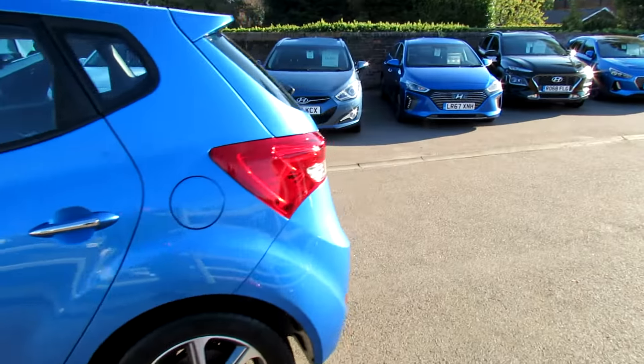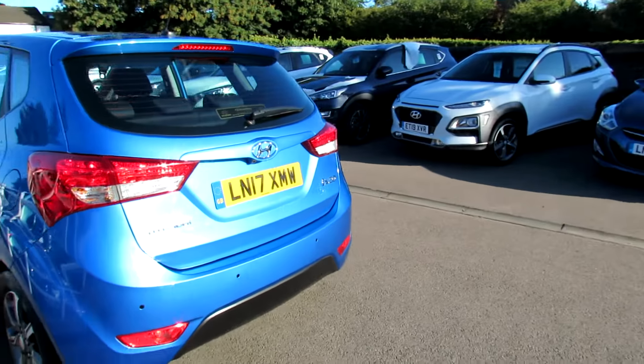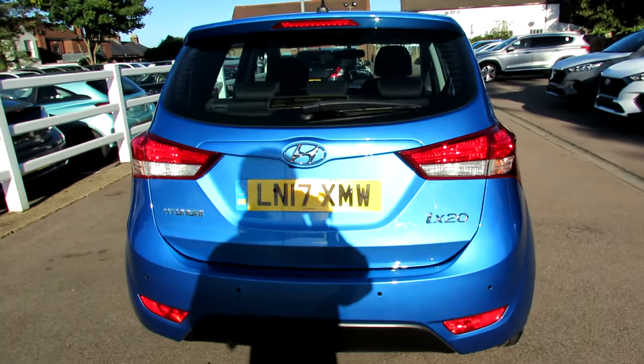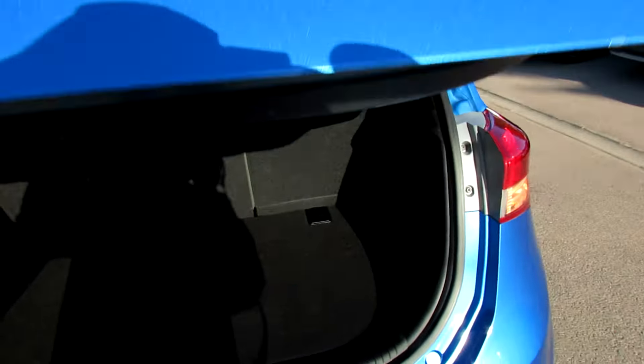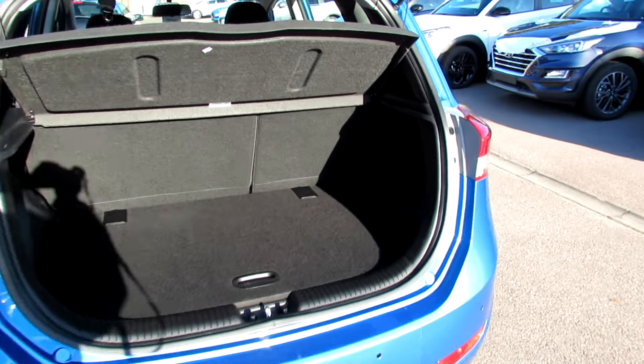Moving round to the back of the vehicle, we've got reversing sensors and as this one is an SE Nav, it also has the reversing camera, which is very useful. Let's just show you the boot — decent sized boot and then you've also got a space saver spare wheel underneath that.